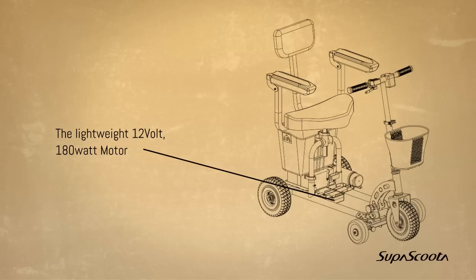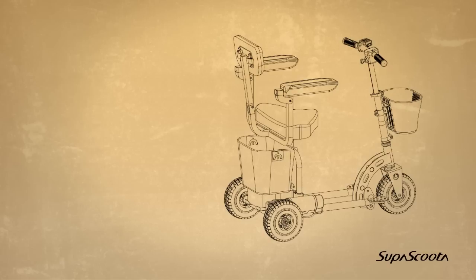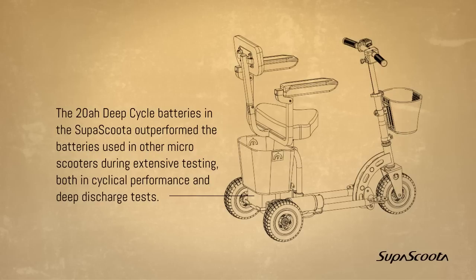The lightweight 12 volt 180 watt motor. The 20 amp hour deep cycle batteries in the SuperScooter outperform the batteries used in other micro scooters during extensive testing, both in cyclical performance and deep discharge tests.